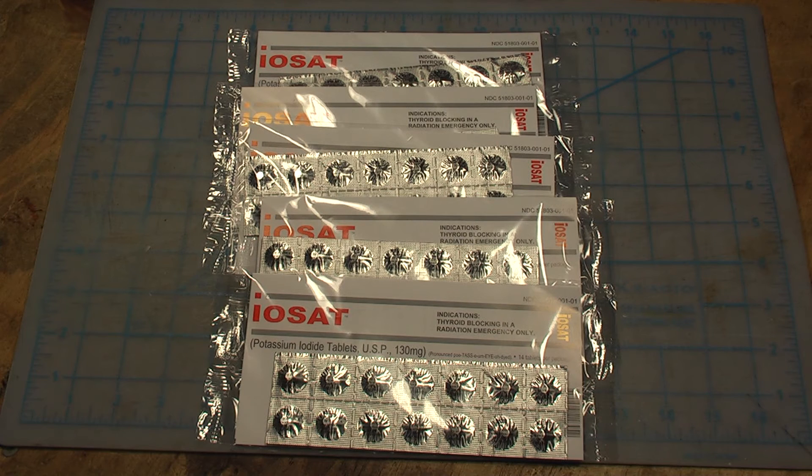So this stuff is pretty handy to have, and it lasts a while as long as you keep it sealed. Because iodine does oxidize, and as it oxidizes you're going to lose effectiveness over time. If it's exposed to air, these pills become worthless. So you want to keep it sealed up like it is.